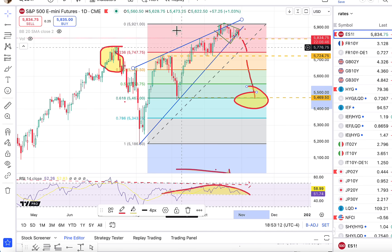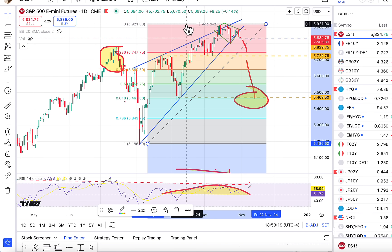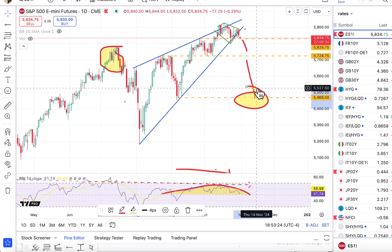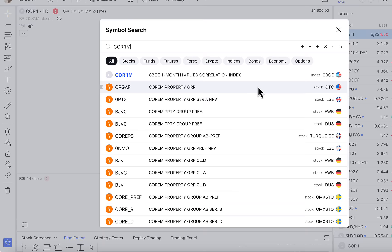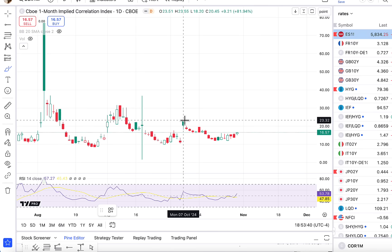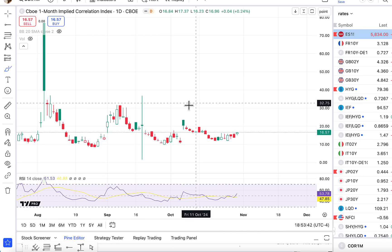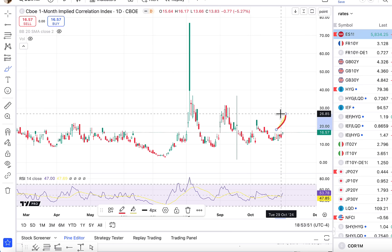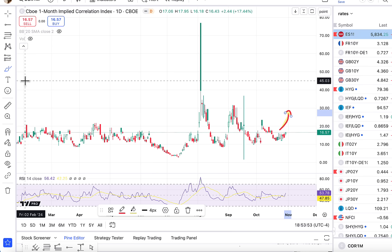The setup looks pretty nice when you look at it, at least from the way the technicals look and the way the retracement looks at this point. Whether or not it turns into something more, we just have to see a break first. We also saw implied correlations rise today. This is probably going to be something that continues to rise as we go through earnings season. Implied volatility levels for individual stocks decline, which tends to make stocks more correlated. Therefore, you begin to see the implied correlation index moving higher.